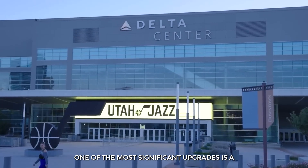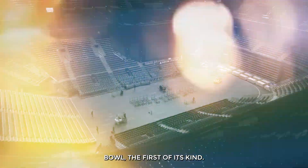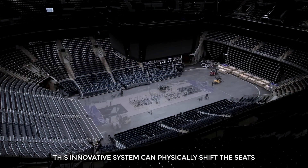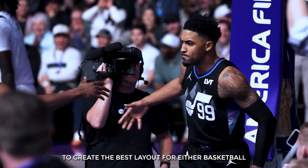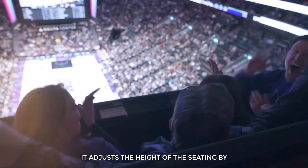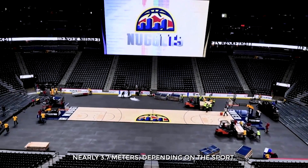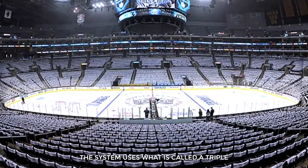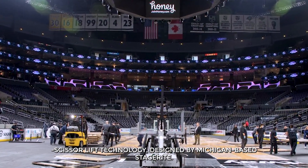One of the most significant upgrades is a brand new retractable seating system in the lower bowl — the first of its kind. This innovative system can physically shift the seats to create the best layout for either basketball or hockey. It adjusts the height of the seating by nearly 3.7 meters depending on the sport, using what is called triple scissor lift technology, designed by Michigan-based StageRite.